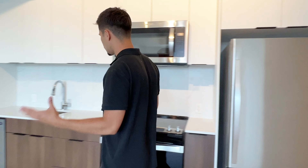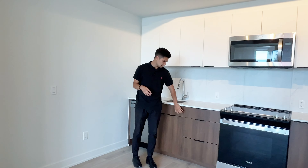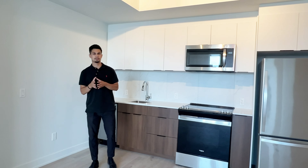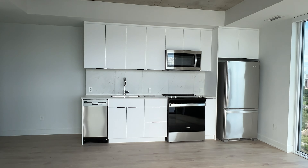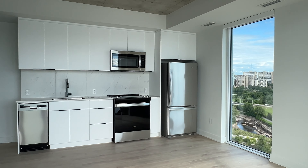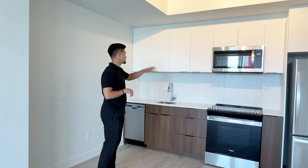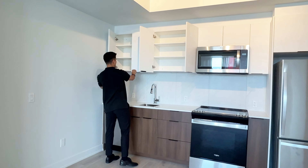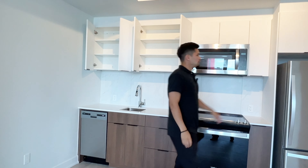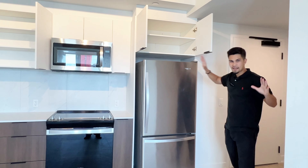It doesn't waste any space — we walk right into this standard kitchen. Today we're on an even floor, so you're going to see that dark finish. If you'd like to see the light finish, please refer to some of the previous videos; we mix it up between floors so you can get that visual. Lots of storage space up above, just to give you an idea of how much you actually get. No lack of space here.